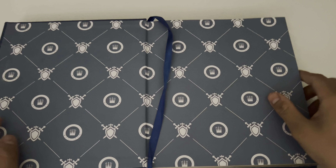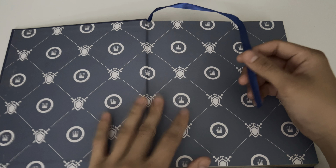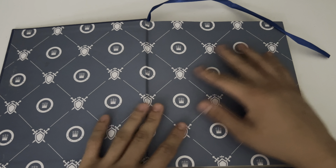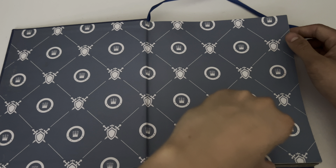Moving on, this book is quite lengthy, so you're given a little marker in order to leave off wherever you would like and just keep track of that. That being said, the design of this is super nice, but let's go ahead and get into the illustrations of the book.